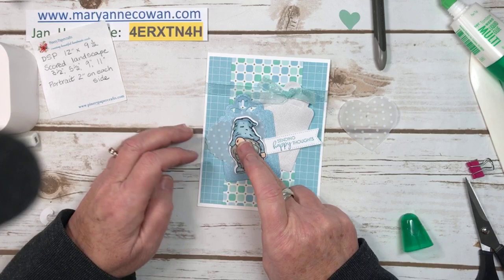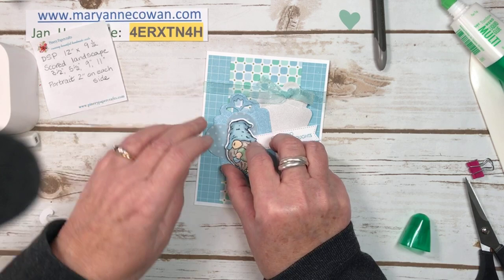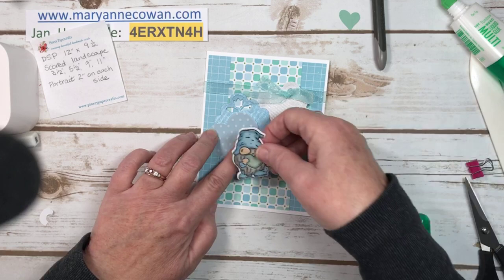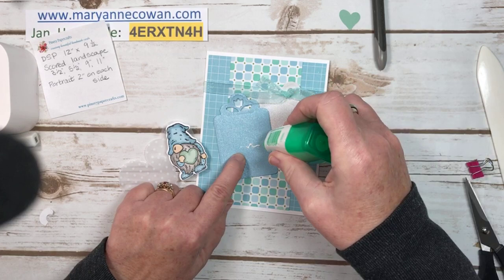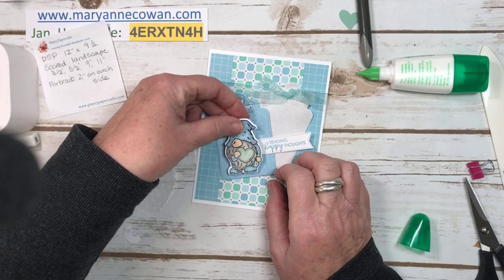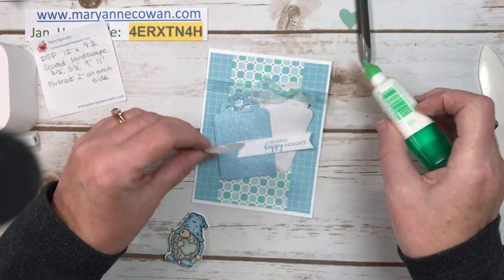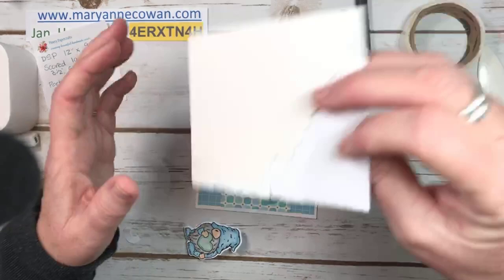I'm thinking I might want to put the heart here and then that one there. As soon as you add a heart, it kind of makes it into more of a love card, but I think that's okay. I think I want to use the plain one. Let's just see where I want everything. This is going to go here. I'm putting glue where I know it's going to be hidden. Then our little wobble — but let's put this on first with some dimensionals.